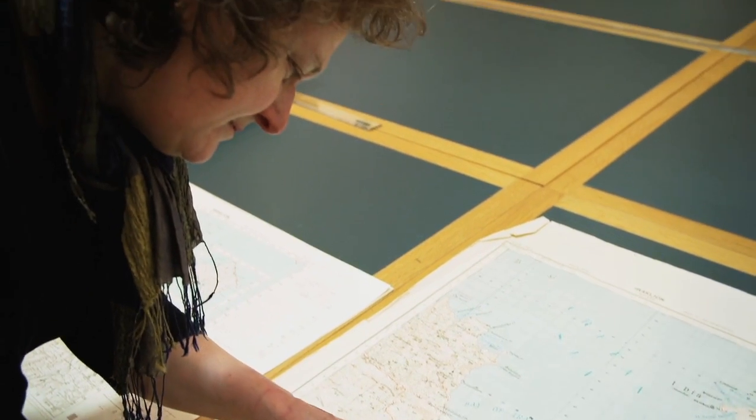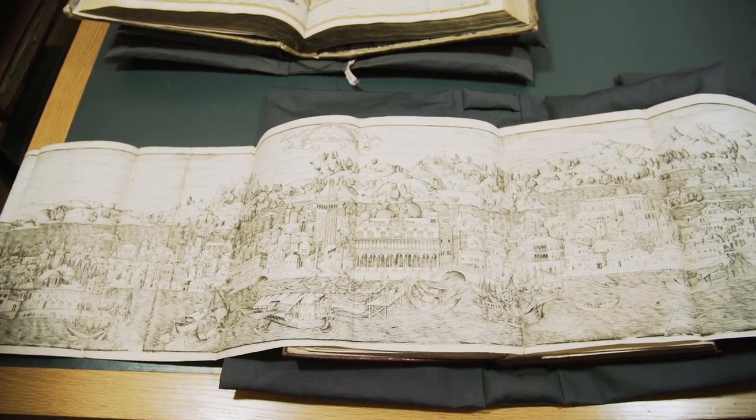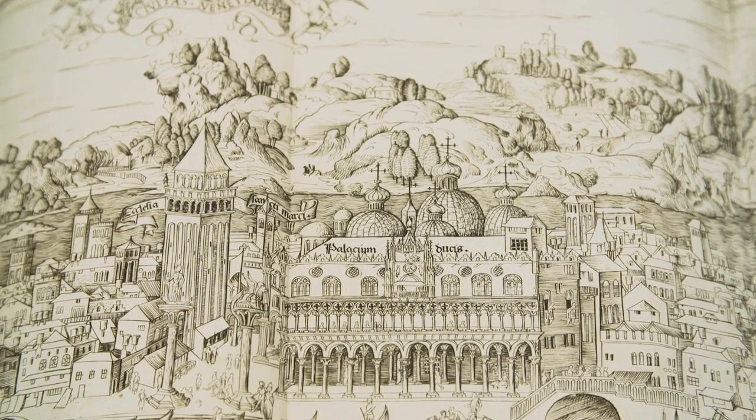There were the maps, there were the plans, there were the views, and there were also the documentary sources of people's contemporary experience of the city. They all kind of wove together to create a picture of what The Lost City was like.